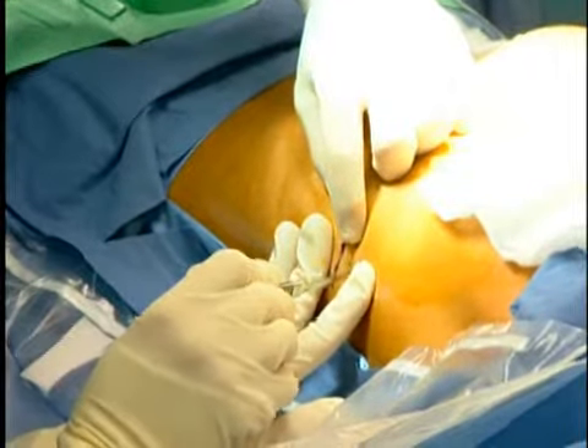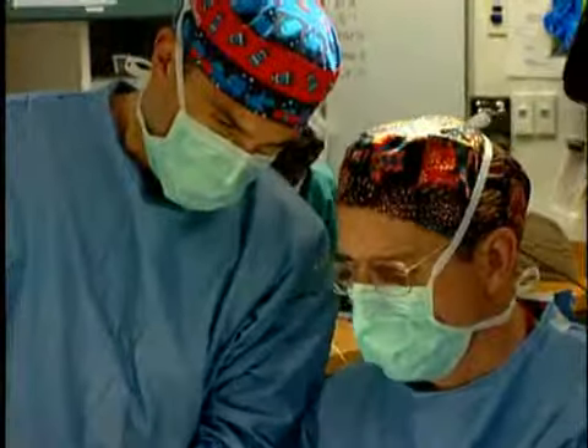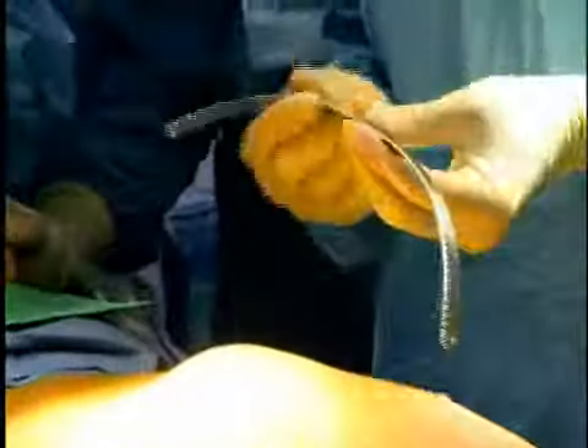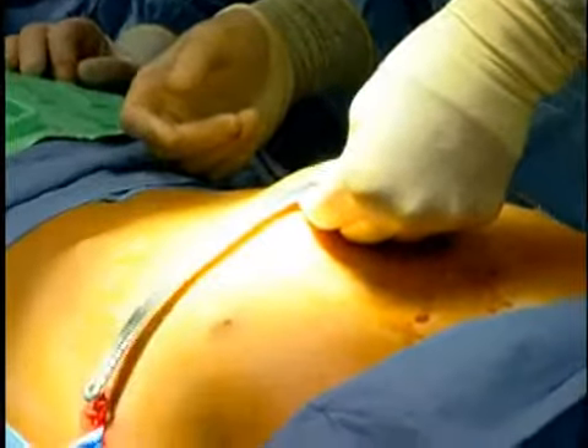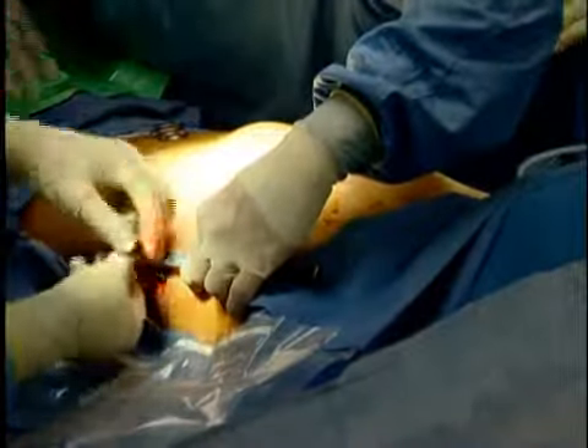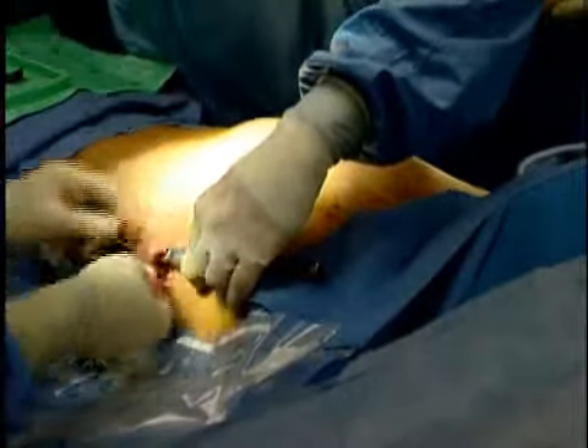After doing that, we make small incisions on either side of the chest and tunnel across the front of the chest, passing a stainless steel bar in the front which has been curved from a flat piece of metal to conform to that particular patient's chest shape on the operating table. It's then secured by means of metal stabilizers to the ribs on either side.